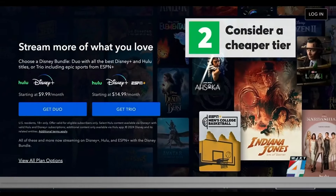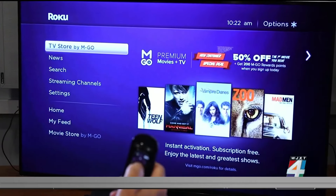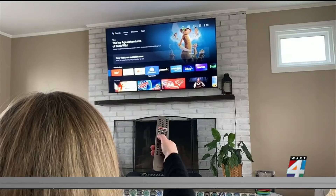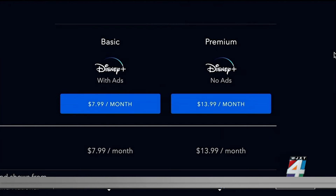Number two, consider a cheaper tier. Not long ago, streaming services offered only one price option. Now many companies have added cheaper plans. Consumer Reports says while shows come with commercials, you'll pay less. For example, Disney Plus Premium is $13.99 a month, while the basic plan is nearly half that at $7.99 a month.